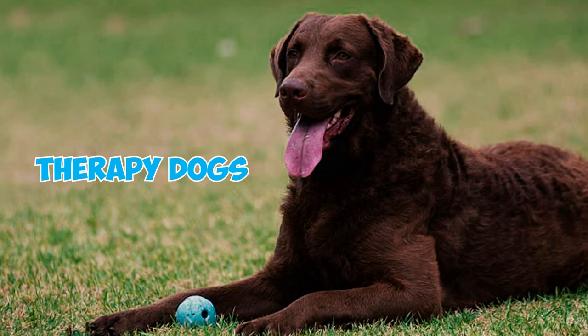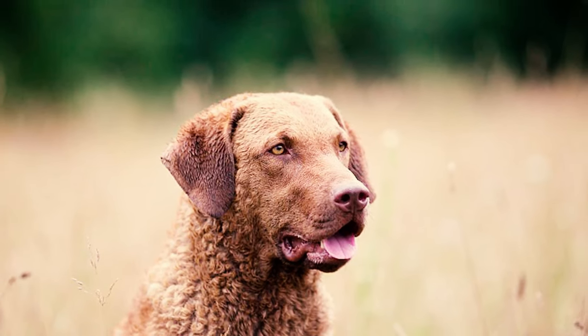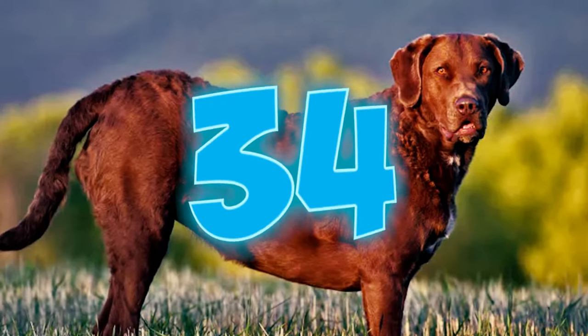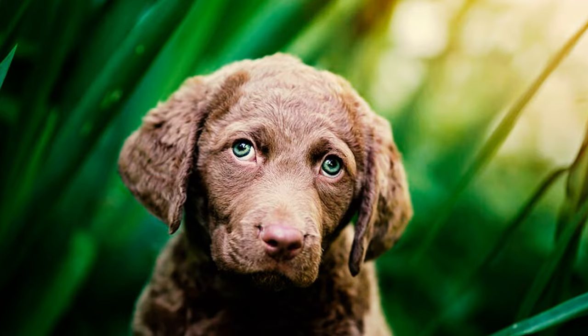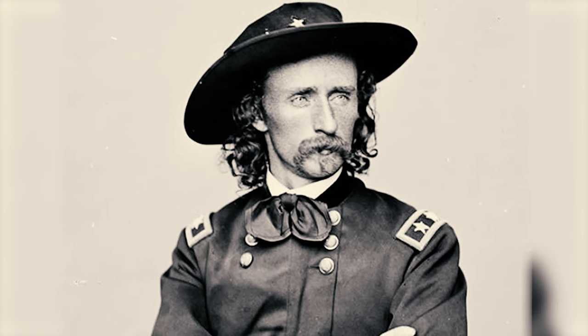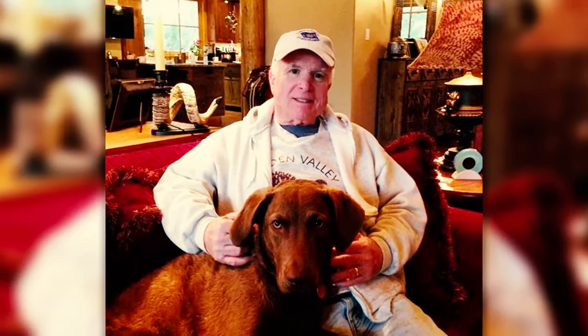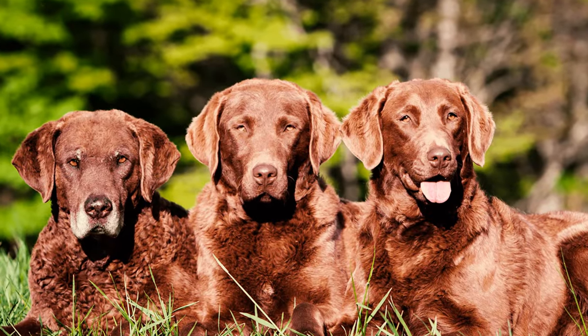Number thirty-three: these retrievers are not confined to hunting and retrieving alone. They showcase remarkable versatility as therapy dogs, show dogs, and excelling in various dog sports. Canine handlers also value them in roles like search and rescue, drug detection, and bomb detection. Number thirty-four: the Chessie has found favor among various notable American figures. Distinguished individuals such as General George Armstrong Custer, President Theodore Roosevelt, and Senator John McCain all shared a connection with this breed at some point in their lives.